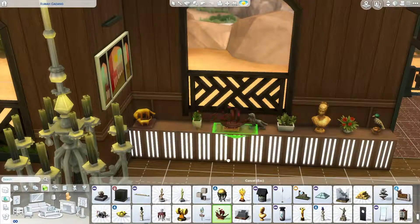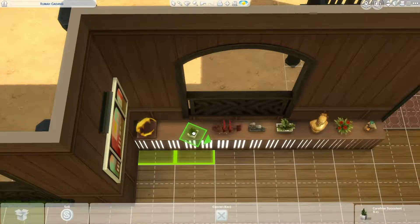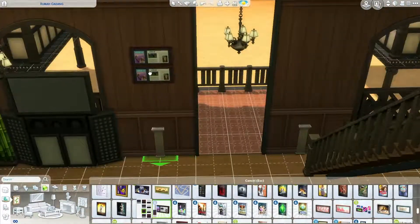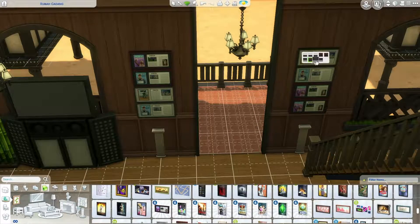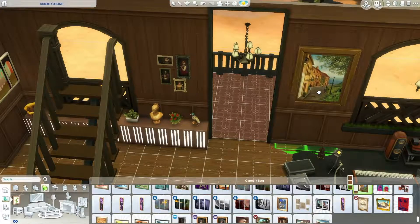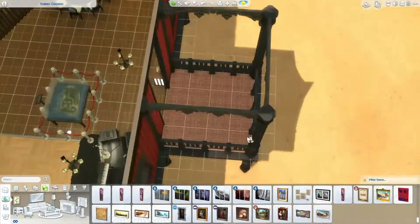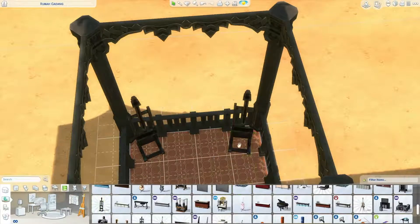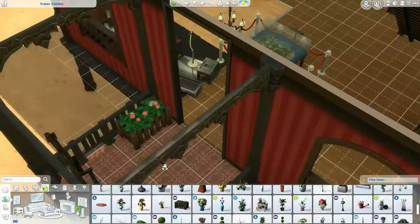I believe those sculptures are from Cats and Dogs. And also the sailing stuff. I put a lot of paintings and hanging decorations. Because I love a lot of furniture — the more the better. On the back side of the building, I put a couple of easels so that this building can still be used as a multi-purpose venue. And then I put more paintings.